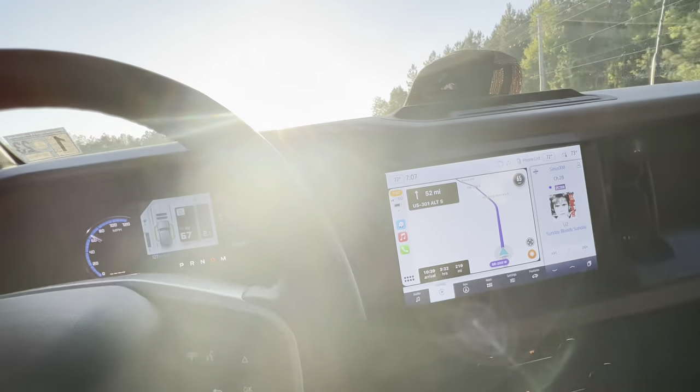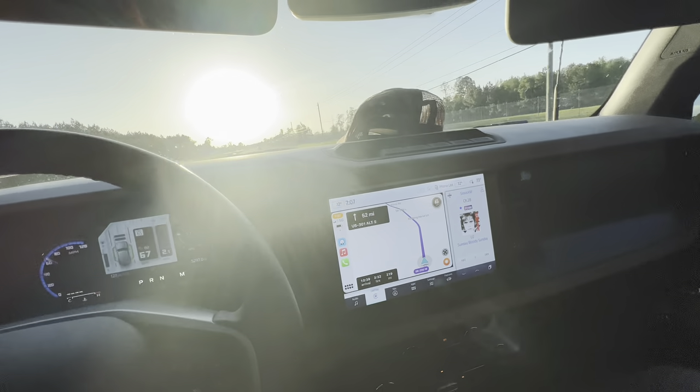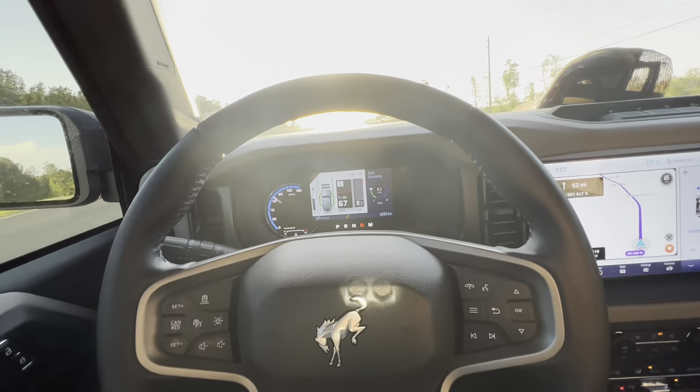This Bronco is just awesome — this thing just pulls and pulls. 80-mile-an-hour speed is like nothing; this thing just rocks and rolls. You're looking at 9 miles per gallon, but I've got a lot of trailer back there with a lot of wind resistance, and I'm over that 3,500-pound rated weight. If I baby it more, maybe I can get 10 out of it.